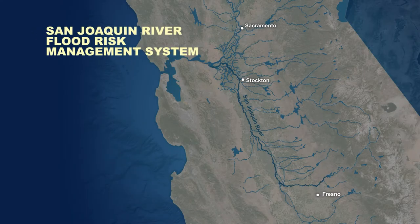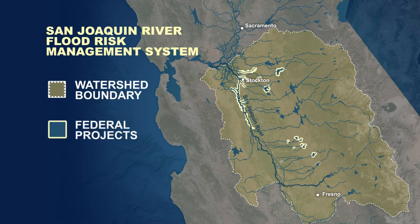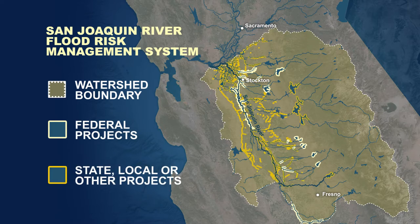In the early 1900s, the U.S. Army Corps of Engineers began working with state and local agencies to reduce flood risk in the Central Valley. Close coordination throughout the decades since has resulted in a combination of federal, local, and state-owned components that reduce flood risk within the San Joaquin Valley.